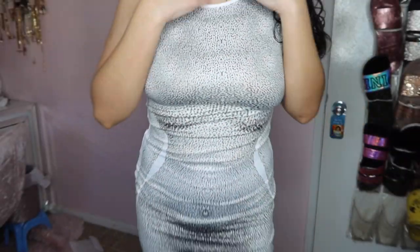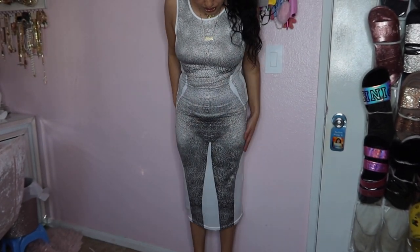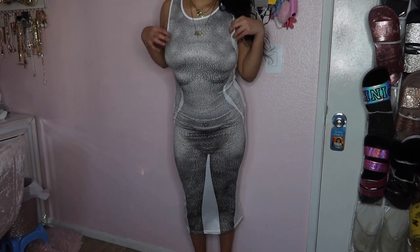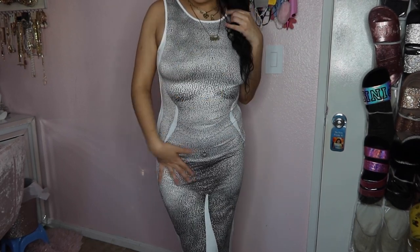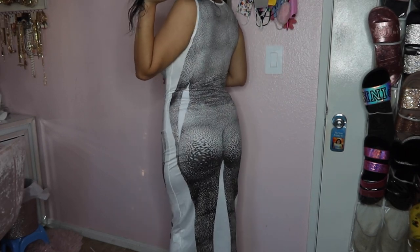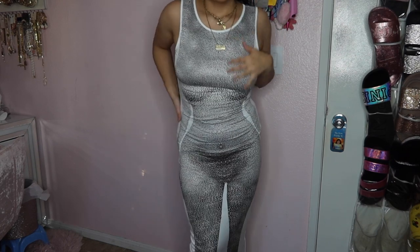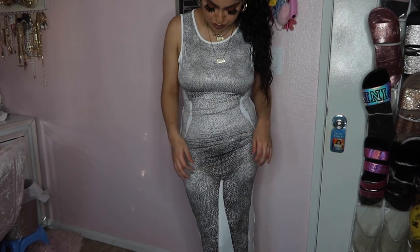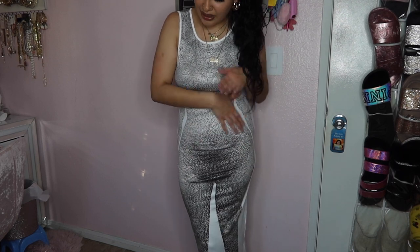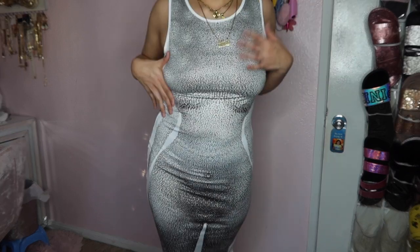Now I have a dress in a size medium. This dress is still trendy and it goes all the way to your calves. It looks like a bodycon — bodycon in the front and bodycon in the back. The material is kind of like swimsuit material. Just keep that in mind, but it is very very cute.